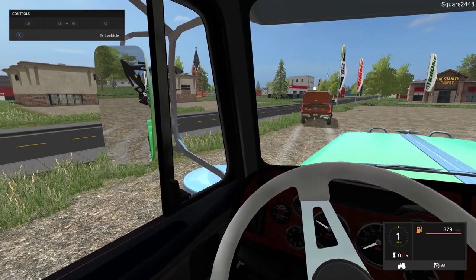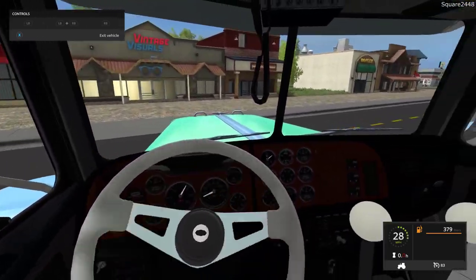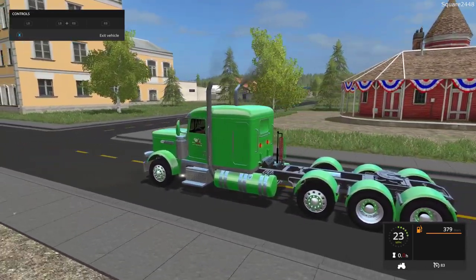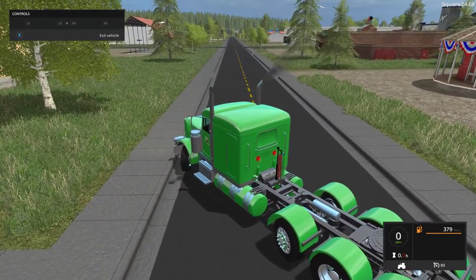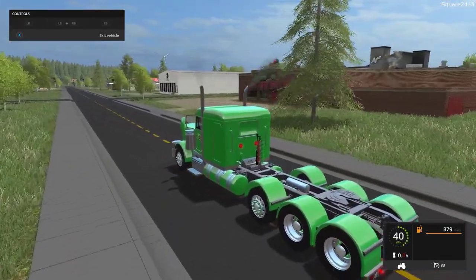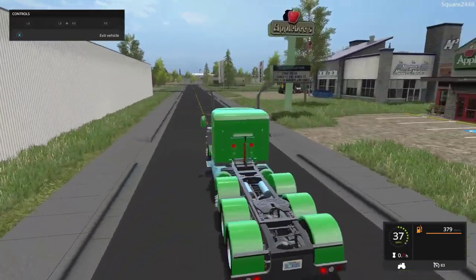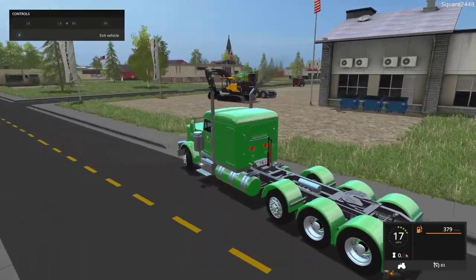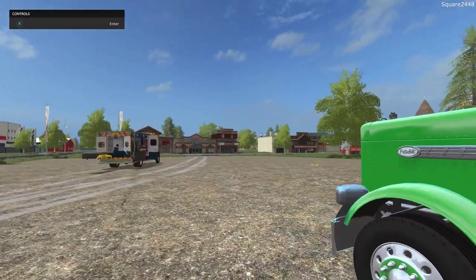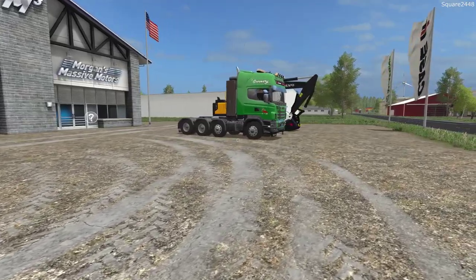On the first-person view, it has working mirrors, a working steering wheel, and working gauges. We're here on the Square Farms map, which will be released very soon — hopefully this Friday. The turning radius is a bit challenging since it is a long truck, but overall a very nice truck. I'll definitely be making it color changeable. The modding scene is slowing down for FS17 releases, but we'll be featuring a lot of FS19 ones also.